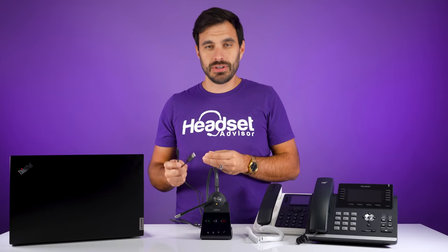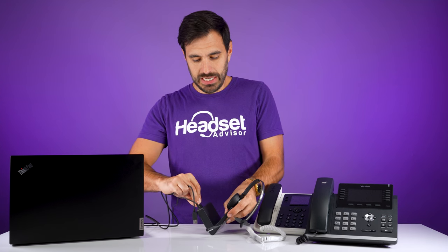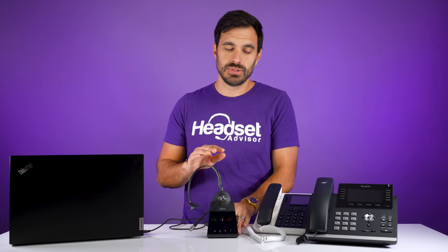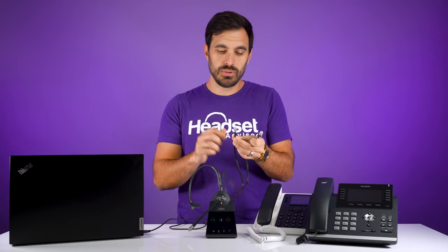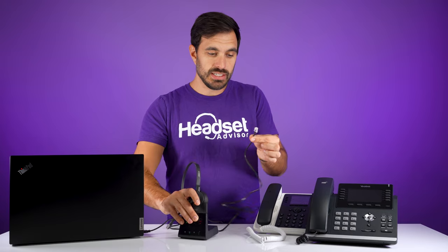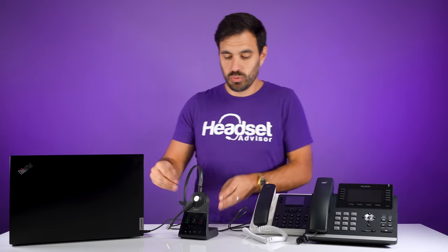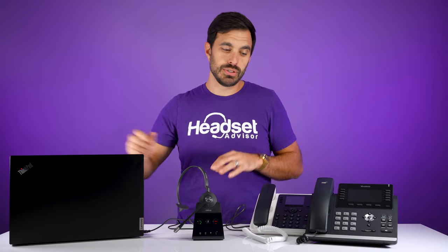To connect the headset to your computer, a USB cable is included — micro USB plugs into the back of the charging base, and the USB-A end plugs into the computer. To connect the headset to your desk phone, there's a cable with a blue indicator that plugs into the blue icon on the back of the charging base, and the other end is an RJ9 cable that plugs into the headset port of your telephone. And as mentioned, if you want remote answering you'll need the EHS cable.